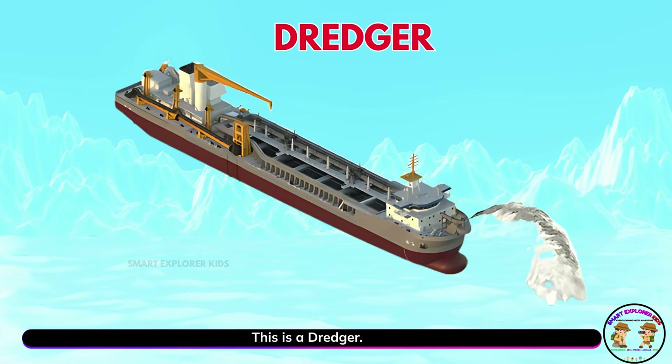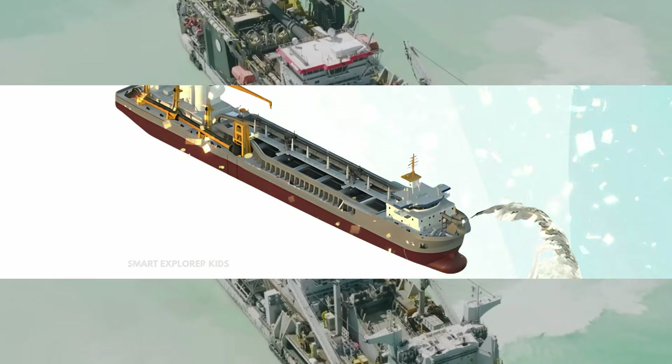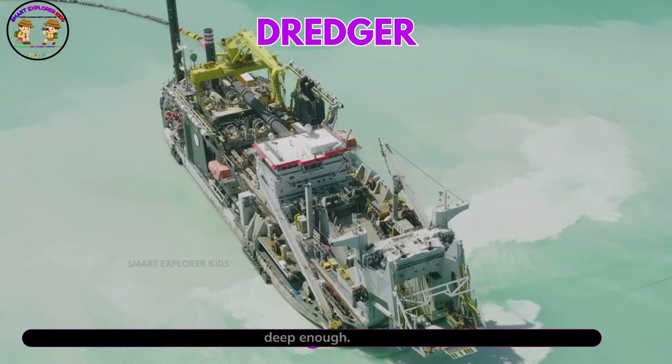This is a dredger. Dredgers scoop sand and mud. They keep rivers and ports deep enough.